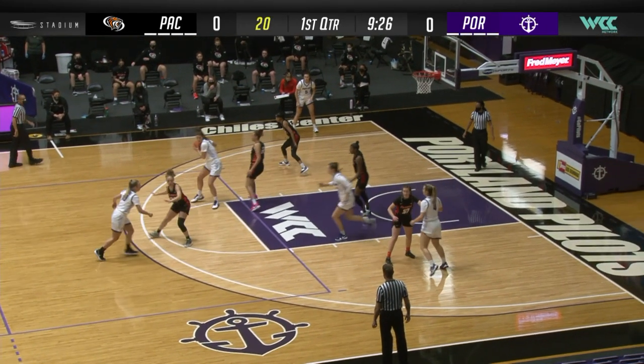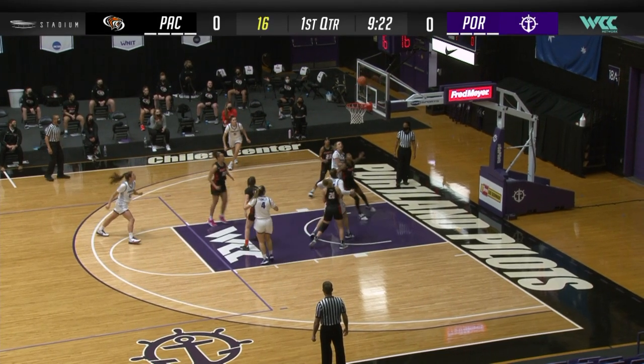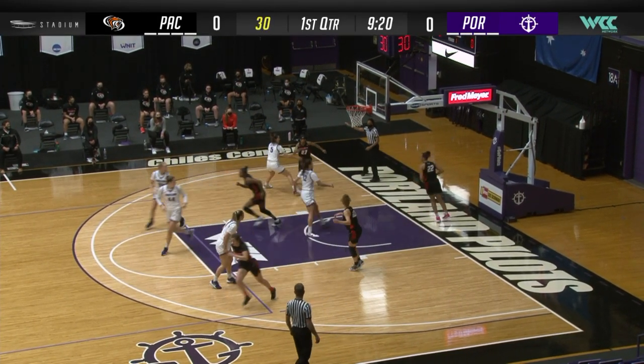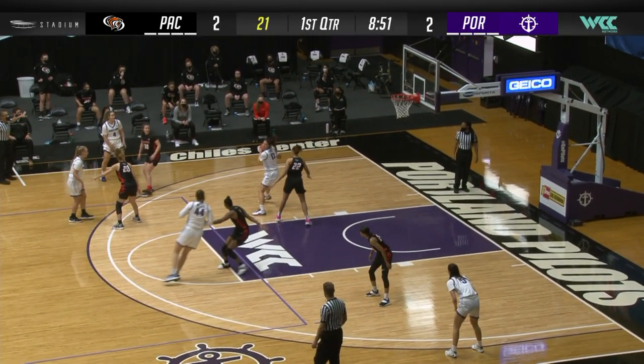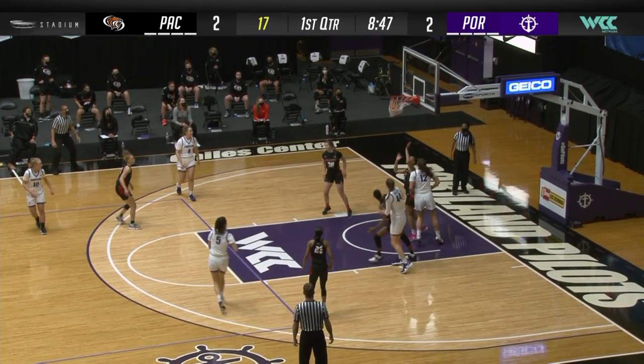Going up against Haley Andrews, preseason All-WCC selection, and you can even make a case for player of the year. She's just got to be more of a presence earlier in the game, because she certainly has the ability to score.